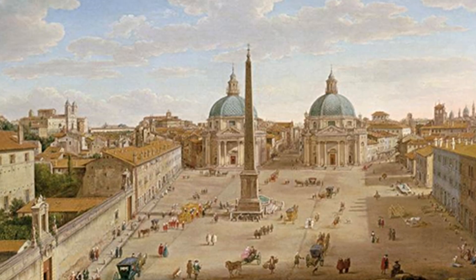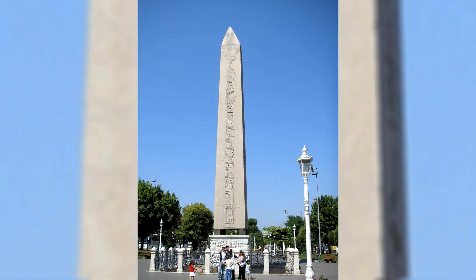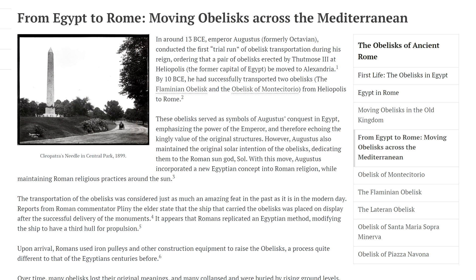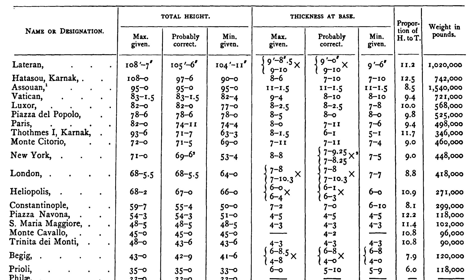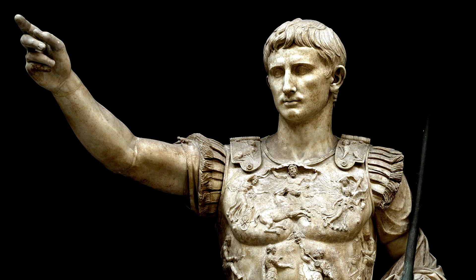Greetings and welcome to Logic. My name is Dan and in this video we will be looking at how the Romans transported ancient Egyptian obelisks weighing hundreds of tons from Egypt to the Roman capitals of Rome and Constantinople around 2000 years ago.